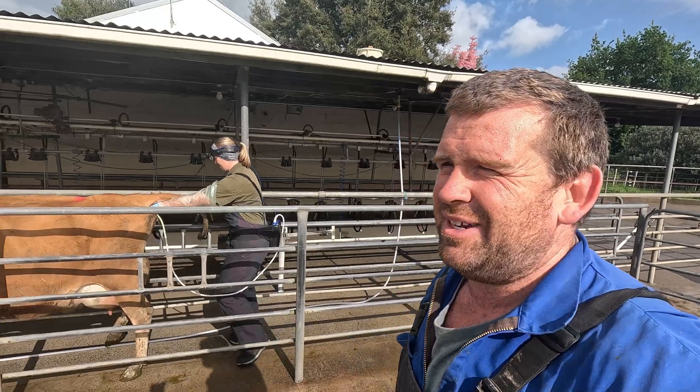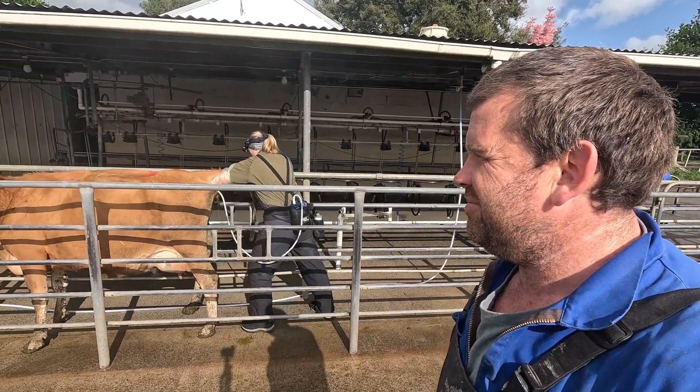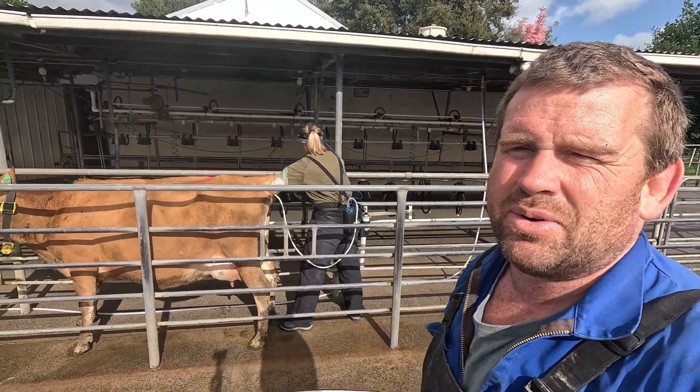This is the exact same — I was going to call it a probe, but it's not really a probe. Well, that's what we call it when we pregnancy scan.